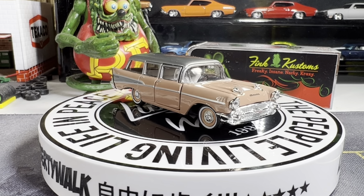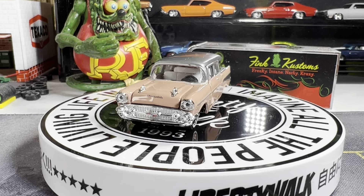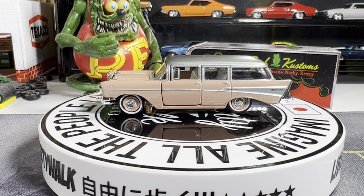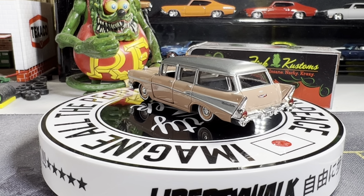We're starting off with a 57 Chevy wagon. We have about three different color variations of this. I like this one a lot. I have a black one and a turquoise and white.